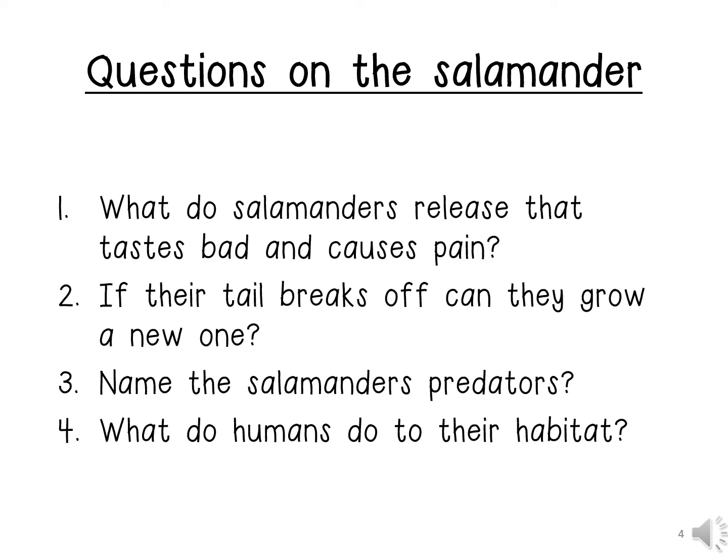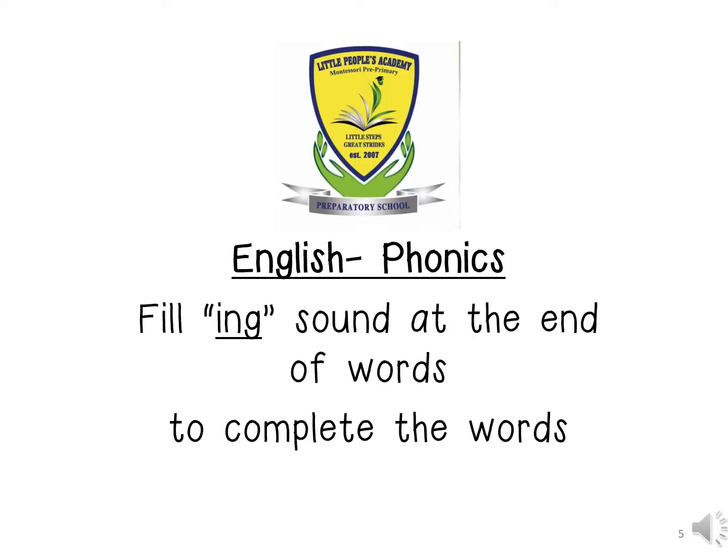Now we have come to the end of our listening and speaking lesson on the salamander. We are going to be doing our phonics lesson. It says: fill in the 'ing' sound at the end of words to complete the words.